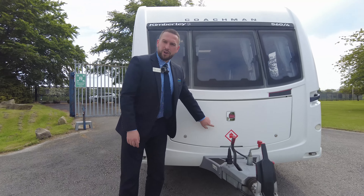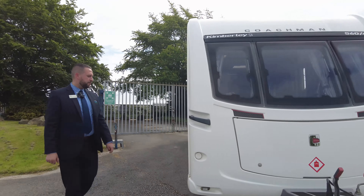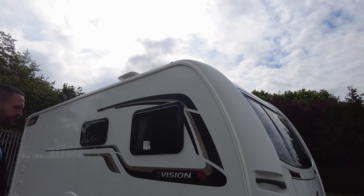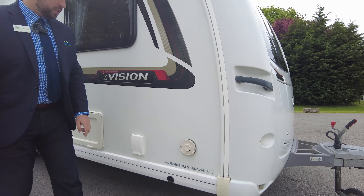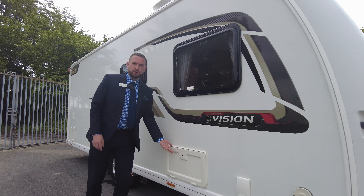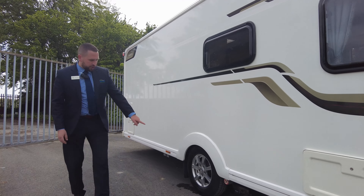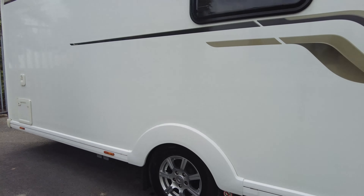At the front we've got a big locker, so you've got room for two gas bottles and storage in there as well. Round onto this side, starting at the top you can see your TV aerial just up there. We've got the vent for your Truma heating - it's a blown air heating system on this one - and your water intake just there. The leisure battery and hookup point lives just inside that locker there.